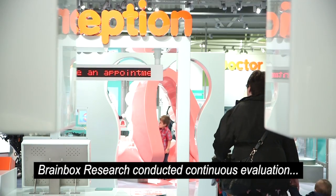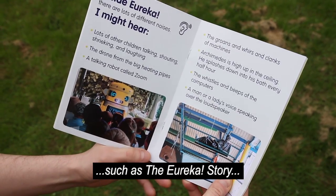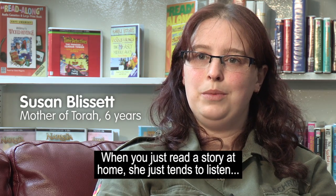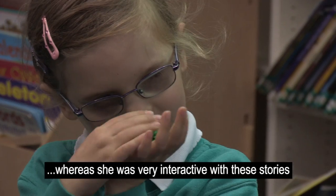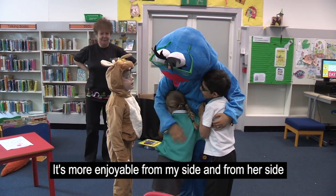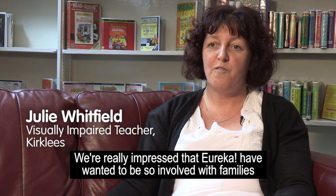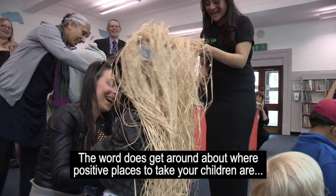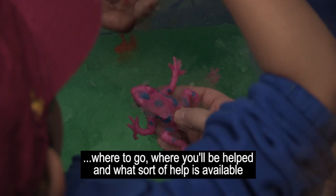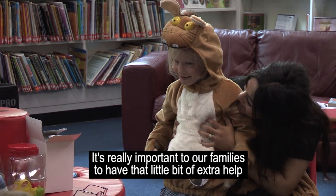BrainBox research conducted continuous evaluation which led to the development of additional features of the project, such as the Eureka story, a pop-up sensory room and sensory story sessions. When reading a story at home, she tends to listen, whereas here she's very interactive with the stories, which is more enjoyable for both of us and has given me some ideas for home as well. We're really impressed that Eureka have wanted to be so involved with families, and the word does get around about positive places to take your children.